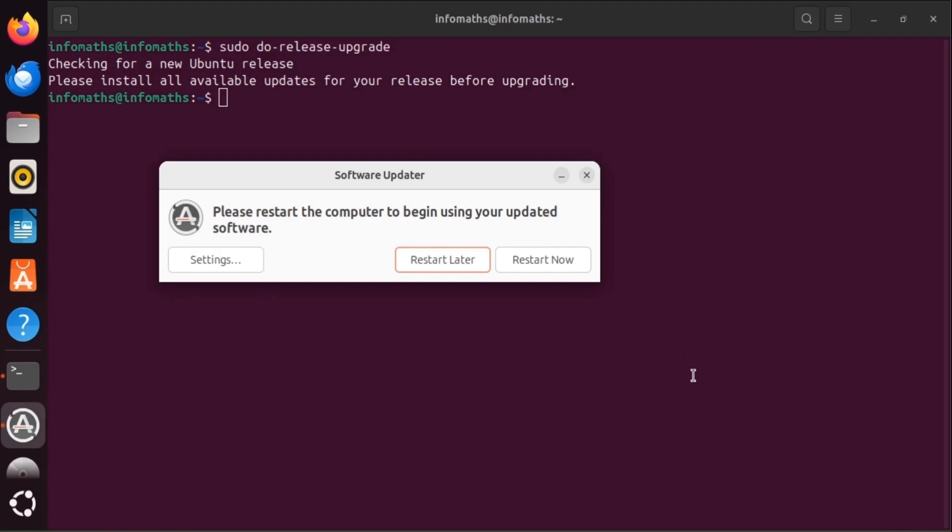Now we need to restart the computer to begin using our updated software. Click 'Restart Now'.